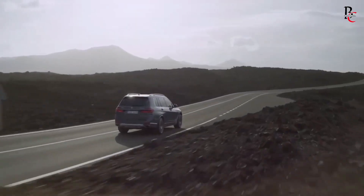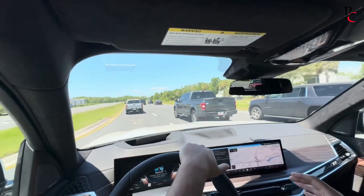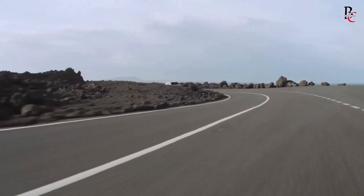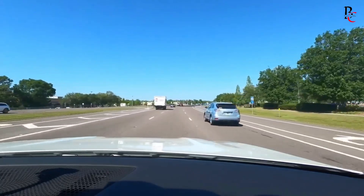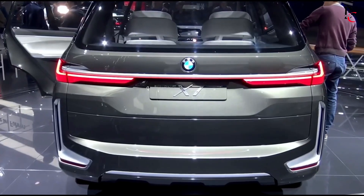Safety. The 2025 X7 prioritizes passenger safety with a comprehensive suite of standard and available driver assistance features. Active driving assistance includes automatic emergency braking with city collision mitigation, lane departure warning, and blind spot detection. The available driving assistance professional package adds highway driving assistance with active lane change, allowing for hands-free driving on designated highways.